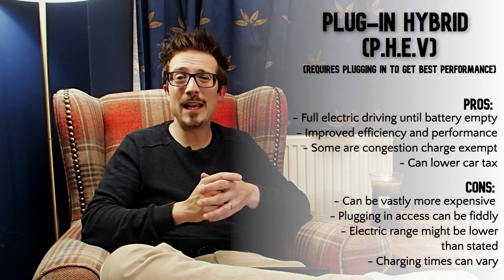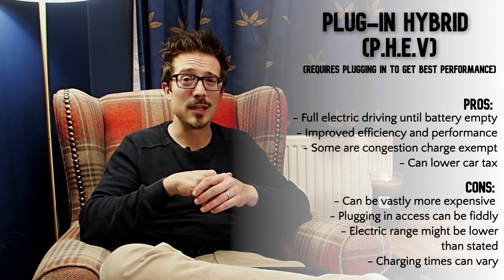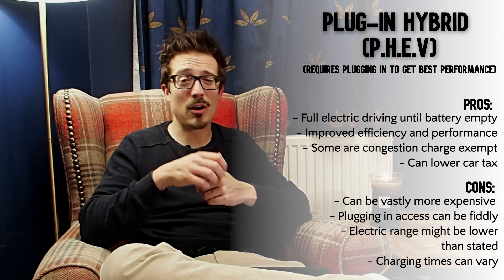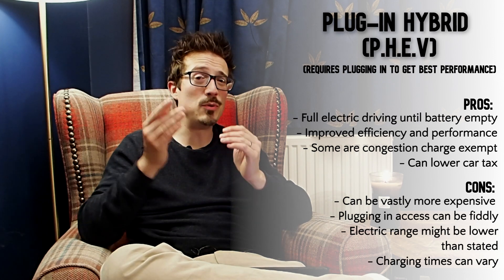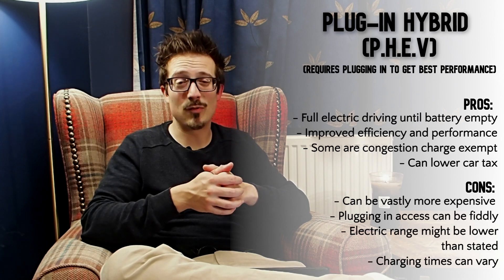Plug-in hybrids do exactly what they say on the tin — if you want a fully charged battery, you have to plug it in. It does allow fully electric driving of ranges up to around 50 miles in some cases. If you have a commute of seven miles there and back, you can plug your car in overnight, do your seven miles, and not use a drop of petrol or diesel. And even if you did run out of electric charge, you'd still have the combustion engine to get you home.